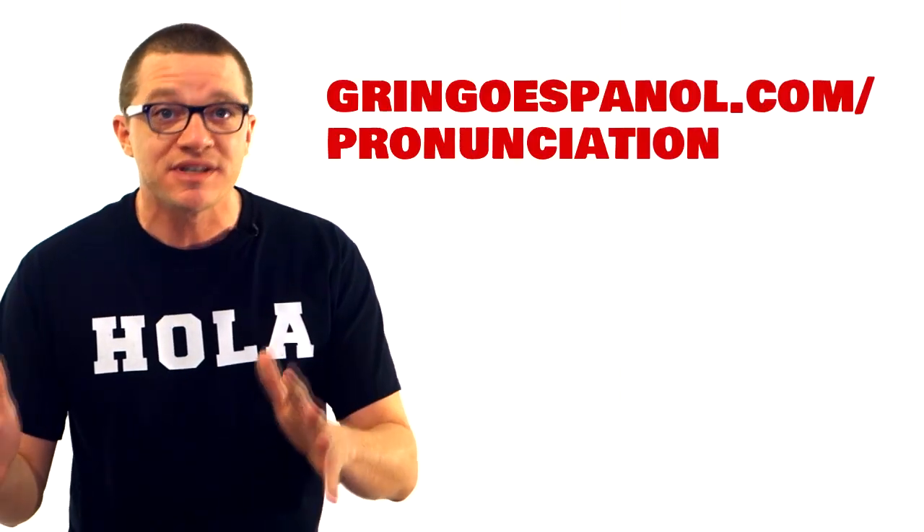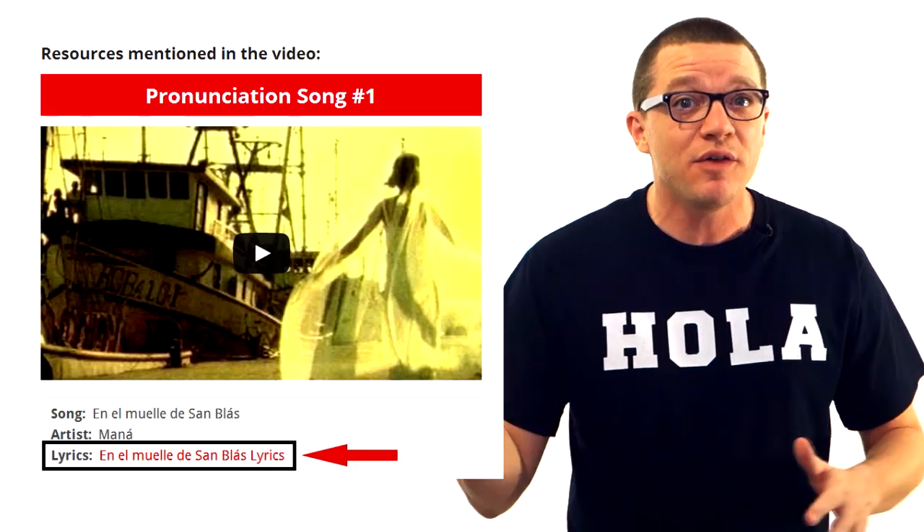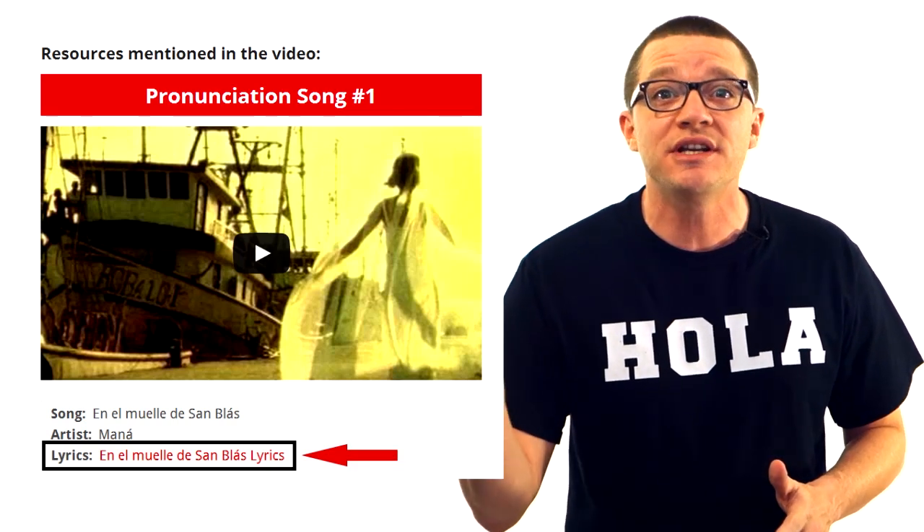Here's what I want you to do. Go to gringoespanol.com slash pronunciation and pick one of those songs. Click the link below that video to bring up the lyrics to that song, then play the song three times while you're reading along. Then come back here and tell me what song you picked and how it went.